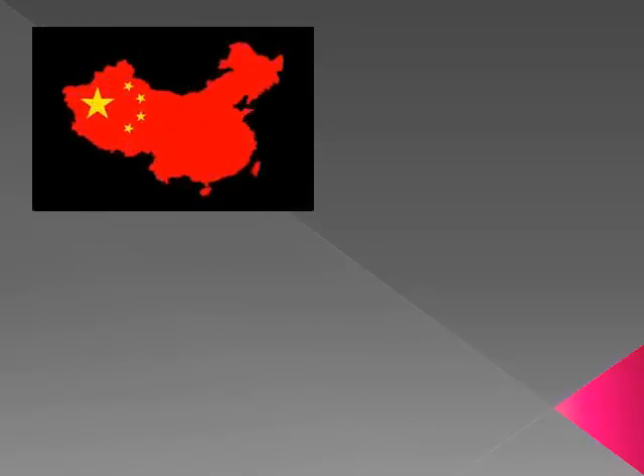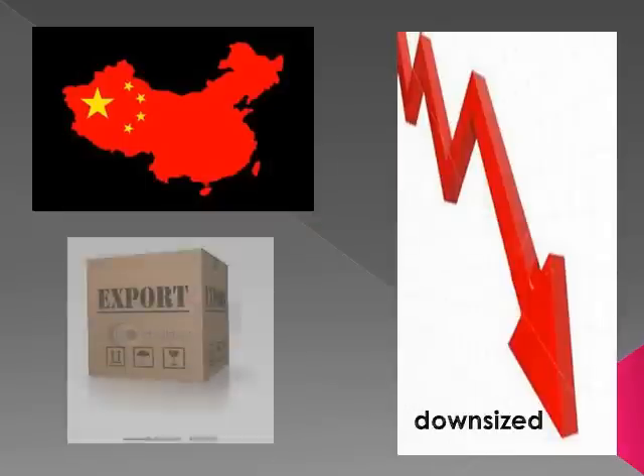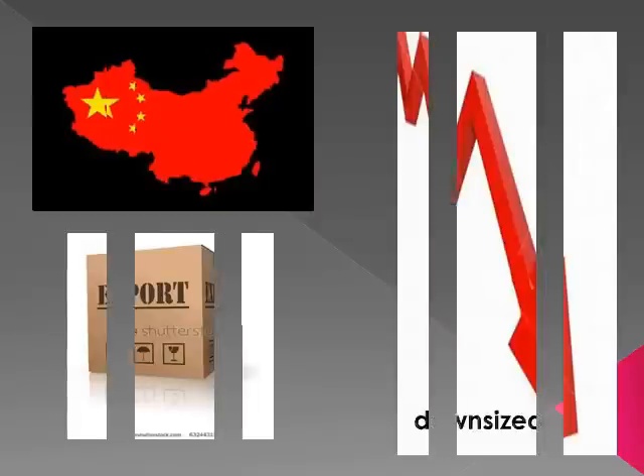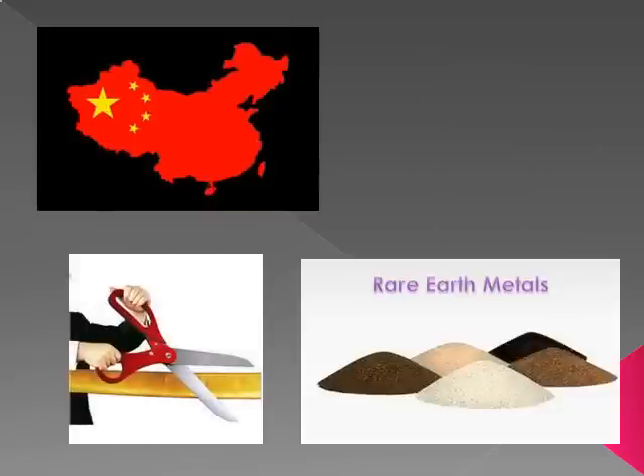China is currently exporting about 95% of the world's rare earth metals and has been downsizing exportation more and more over the past couple of years. There are rumors that China will cut exportation of rare earth metals altogether and only use them for products they produce inside their own country.